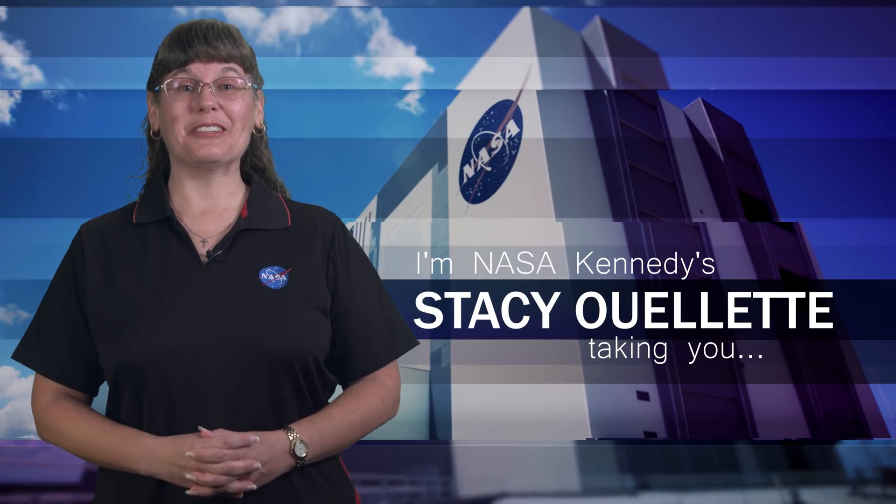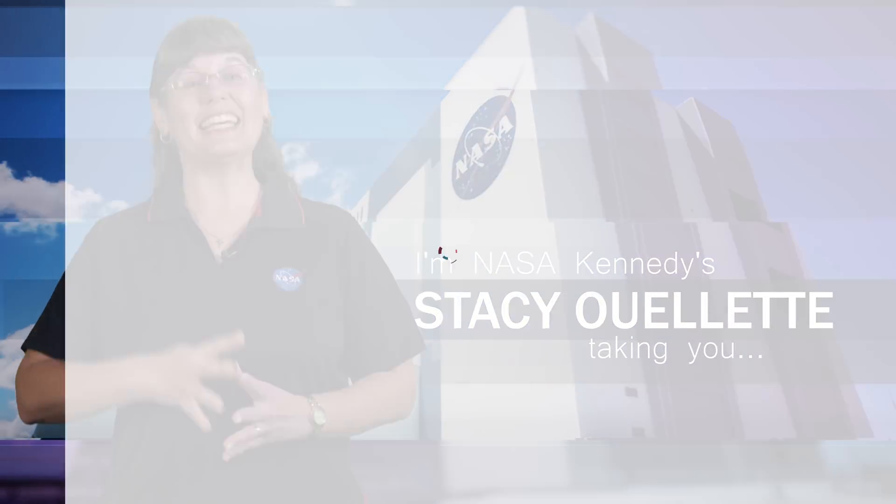Hi, I'm NASA Kennedy's Stacey Ouellette and I'm taking you Inside KSC.